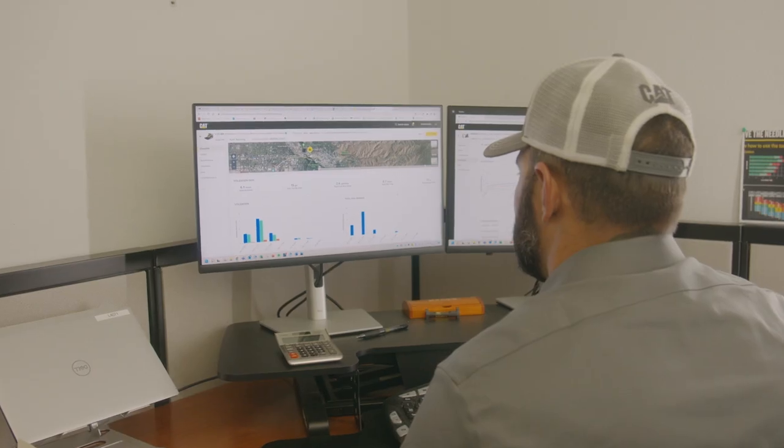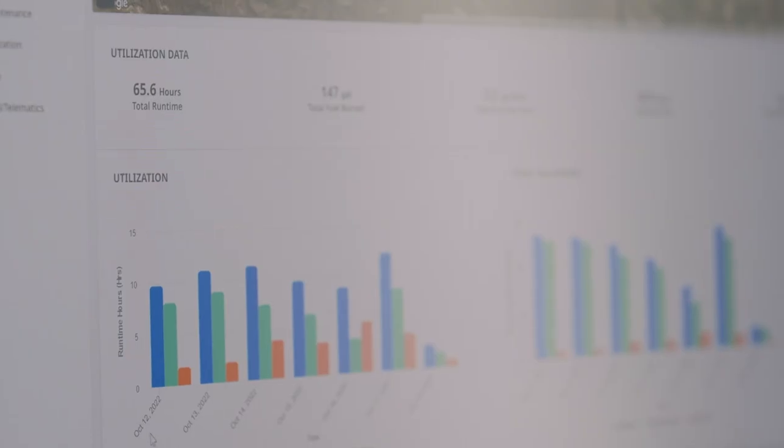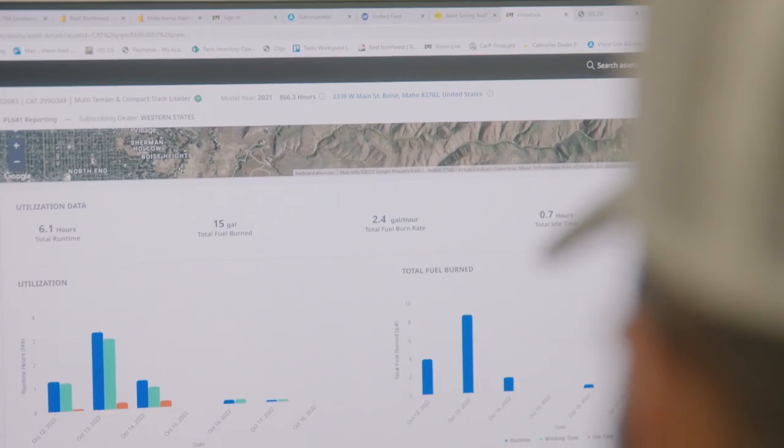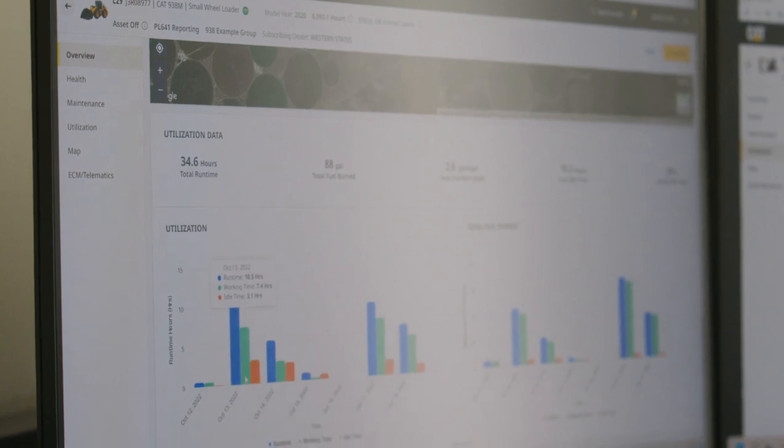Now with VisionLink everything's online. We can pull up instantly, see the hours on each piece of equipment, see when the last maintenance was done, look at when the next one is due, look at fault codes, look at a lot of the different parameters. So it's really improved our maintenance program and really reduced planned downtime and maximized efficiency.